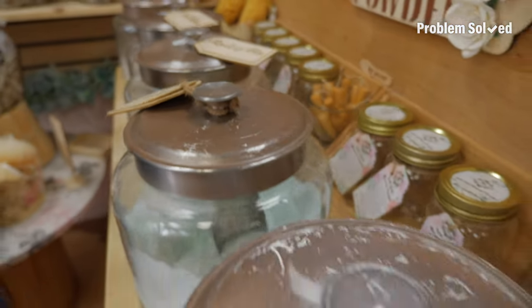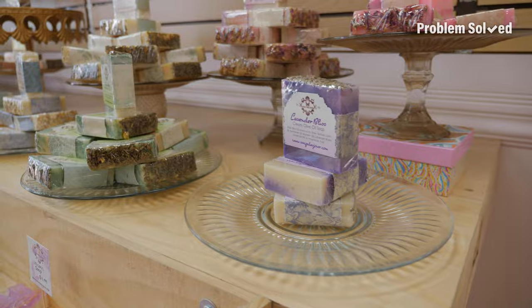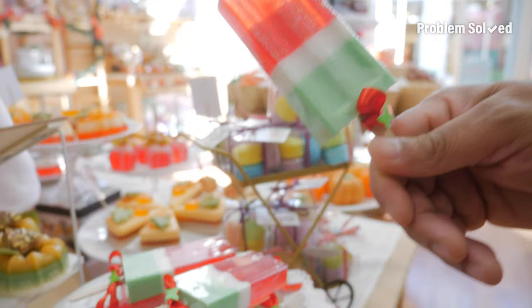I instantly got lucky and stumbled upon this soap shop. It's a mom and daughter operation — they make everything by hand. And there's a lot of different soaps here, so that's a lot of handmade soap.